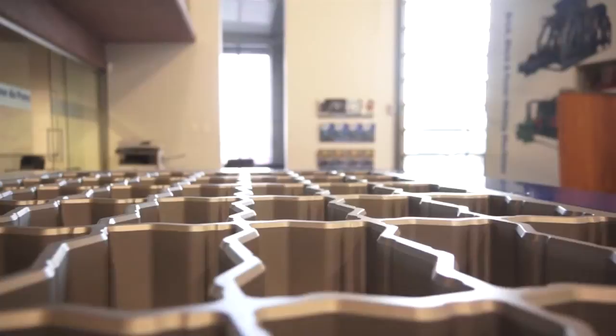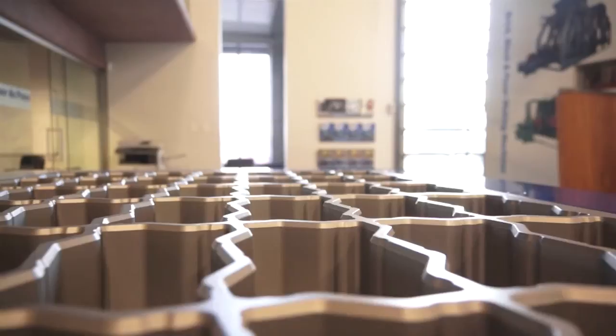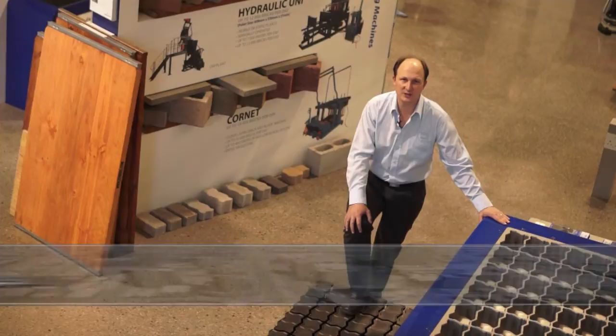RAMF is a well-known mold supplier for the concrete industry. We deliver more than 4,000 molds worldwide, and RAMF stands for high dimensional accuracy. PMSA has been the distributor of the RAMF range of molds since the middle of 2013. The RAMF company has been around since 1926, so it has proven itself in the market as a market leader in mold technology.